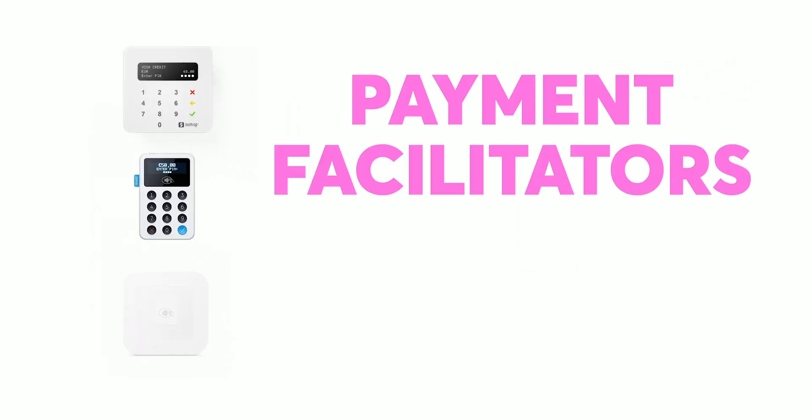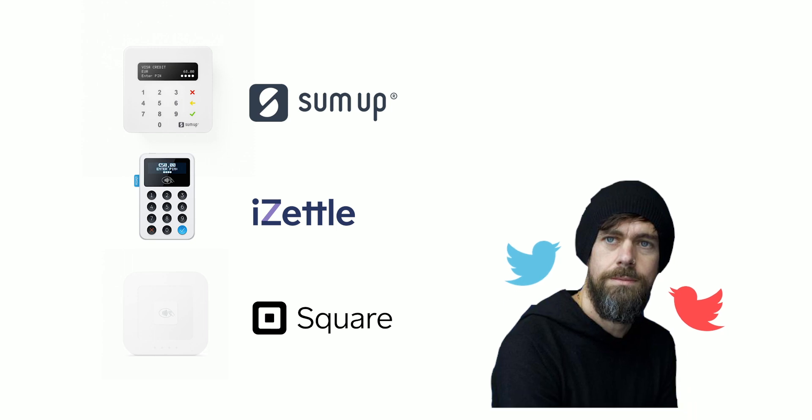In recent years, you'll have noticed these funkier and better-looking card machines hanging around in coffee shops and market stands. In industry lingo, these are collectively known as payment facilitators, or payfacs. They include brands like iZettle, SumUp, and Square, which was founded by one of the Twitter founders, Jack Dorsey.